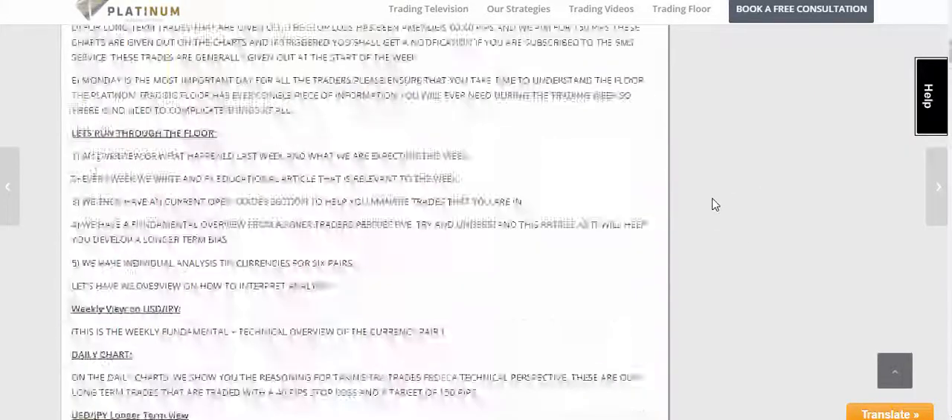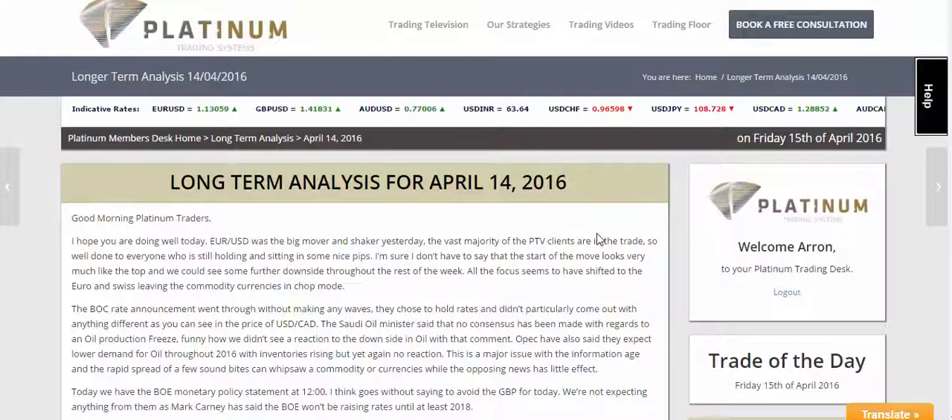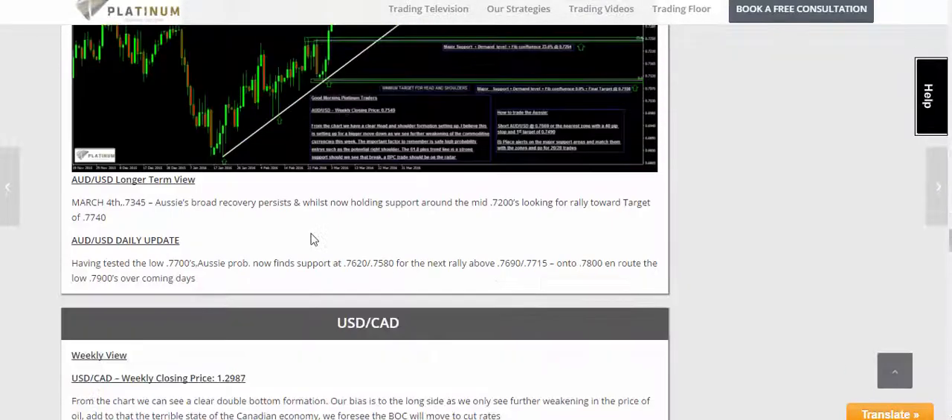So we're going to go now to the archives and click on the 14th. As we can see in here, going down to the Aussie trade, it was the two levels that were provided on the daily updates. We can see just in here it was the 76.90 and 77.15 levels that were stopped out.